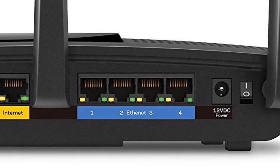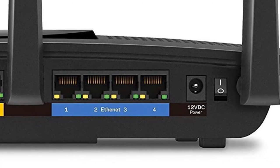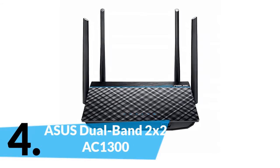The EA7300 easily handles simultaneous high-bandwidth online activities. Multiple users can stream HD movies, play online games, listen to music, and download files without experiencing lag or buffering — at up to 2x the speed of a non-MU-MIMO wireless router. In fourth place is the ASUS Dual-Band 2x2 AC1300.